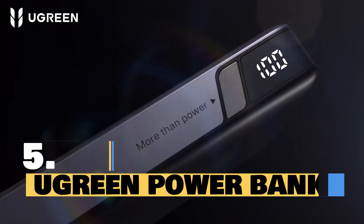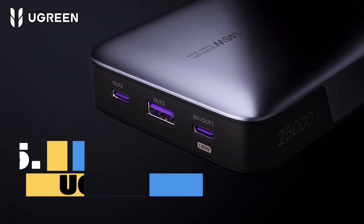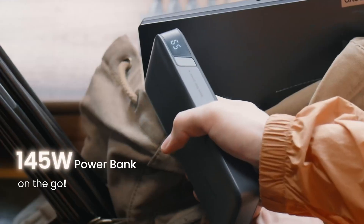Introducing the Ugreen Power Bank, your ultimate portable charging solution. With a massive 25,000 mAh capacity, this powerhouse can charge your devices multiple times. Whether you're on a road trip, at the office, or simply out and about, the Ugreen Power Bank has you covered.